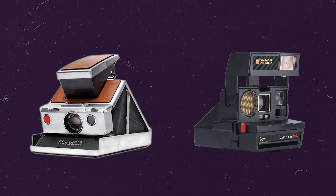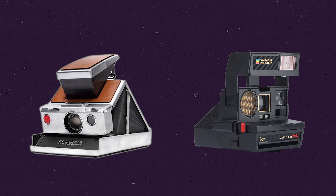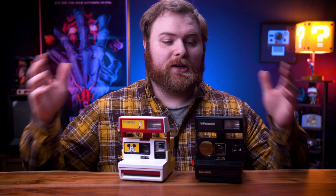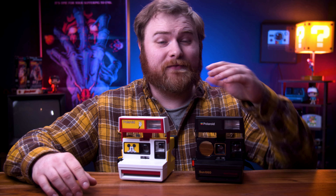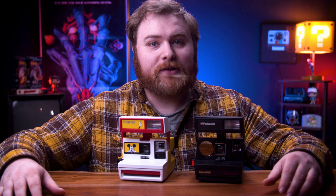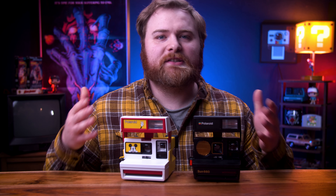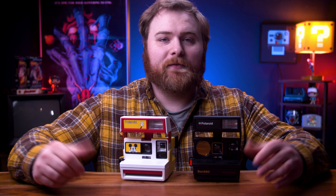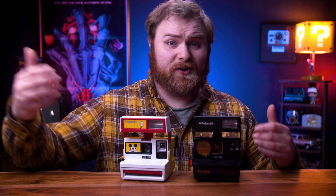Now let's move on to vintage cameras. There are two types: SLR and box type. Let's start with the box type. Box type cameras come in a lot of flavors, but they pretty much all operate very similarly. The only real difference is there's an autofocus version and a non-autofocus version. When I say autofocus, that just means zone focusing — it's not quite like it would be coming from a digital camera. There are two lenses and the camera chooses which one based on distance.